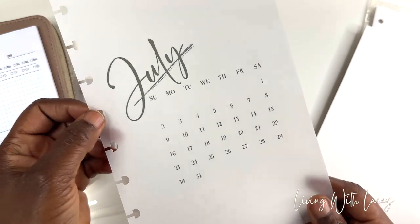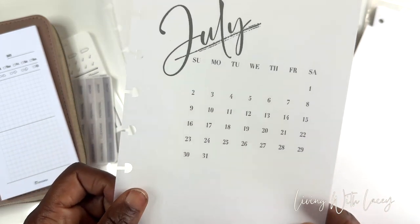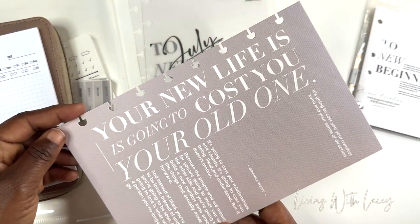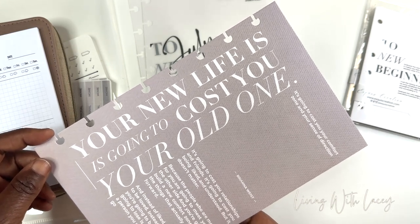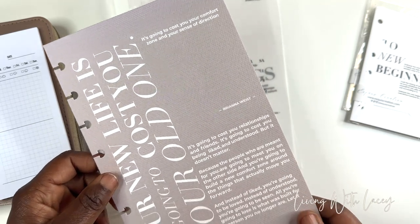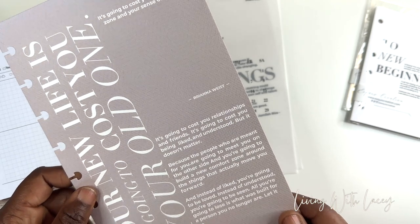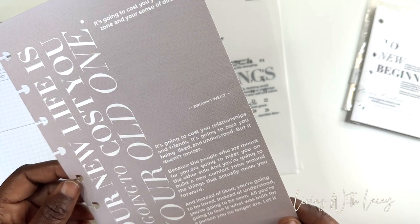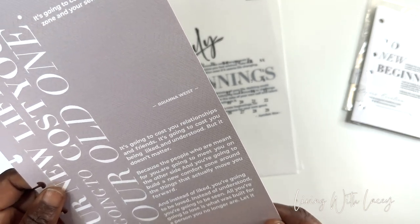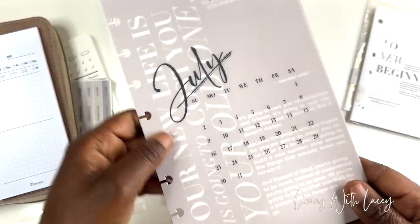Look at July — 'You will never change your life until you change something you do daily. The secret of your success is found in your daily routine.' I love this calendar and I love me some vellum. And then here's another dashboard — 'Your new life is going to cost you your old one. It's going to cost you your comfort zone and your sense of direction. It's going to cost you relationships and friends, being liked and understood. But the people who are meant for you are going to meet you on the other side. All you're going to lose is what was built for a person you no longer are. Let it go.' And you can layer like that — I love the way this layering looks.